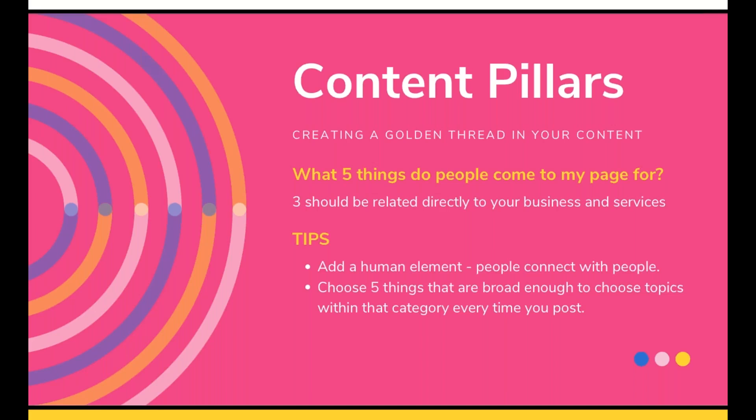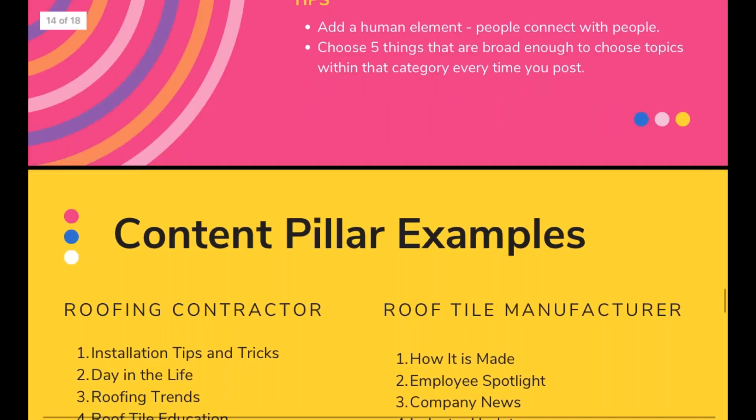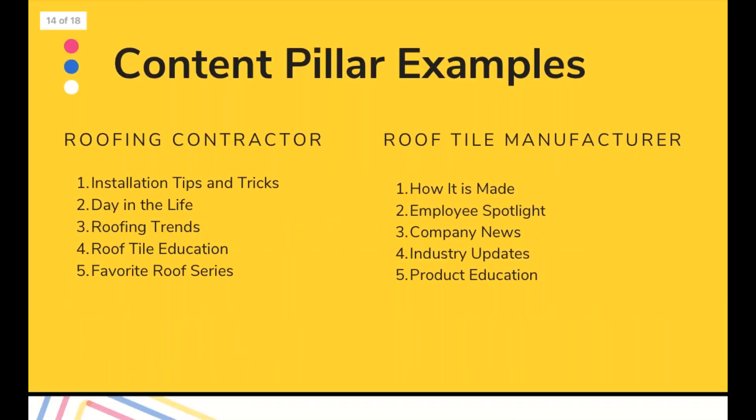Back to content pillars: five things that are broad enough to choose topics within that category every time you post. Employees might be a content pillar. Recent projects might be a content pillar. Inspiration posts — inspiration roofs — you see where I'm going. It breaks down your content into five different categories. That way, every time you make a post, you can say 'I haven't spotlighted an employee in a while,' or 'I haven't revisited this content pillar in a while.' It gives you five golden threads to pick from.